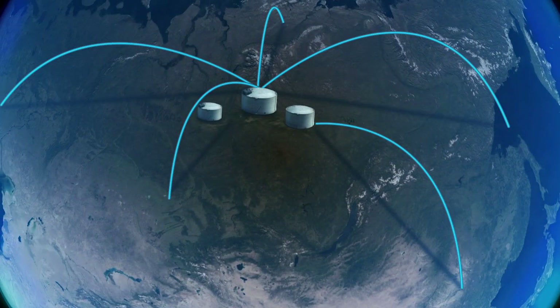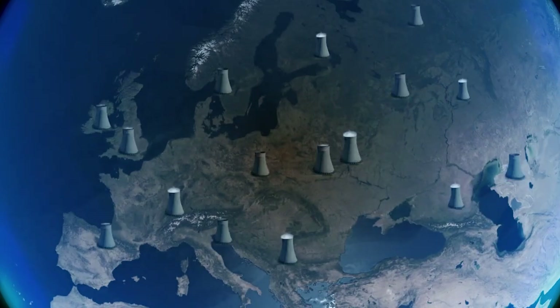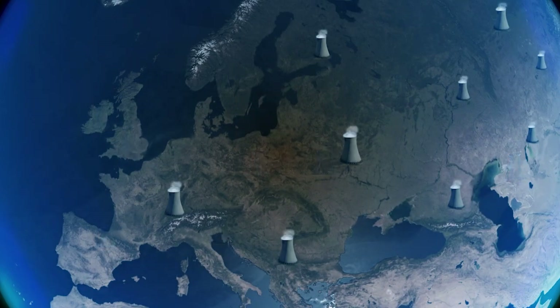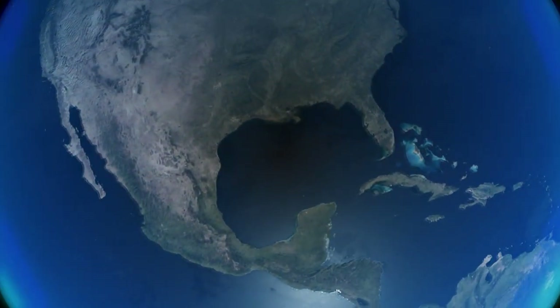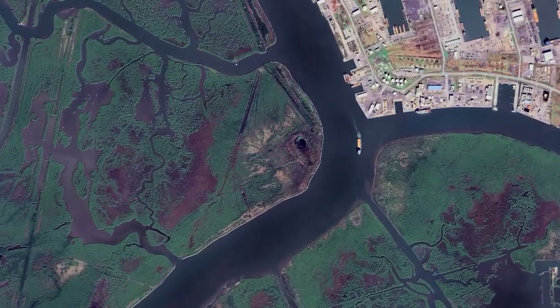The world is shifting. Amidst geopolitical uncertainty, we are turning away from unstable energy sources, turning away from coal, and turning towards cleaner, secure, and abundant energy solutions. Argent LNG is ready to meet the changing world's needs.